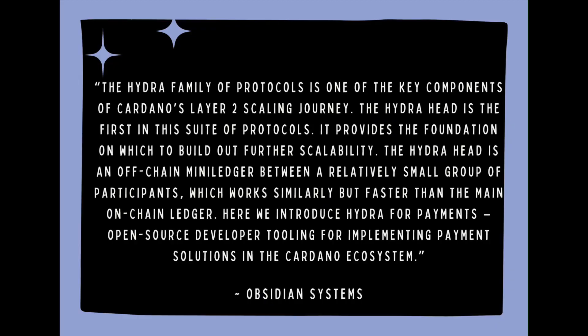In a recent blog post, Obsidian Systems said: the Hydra family of protocols is one of the key components of Cardano's Layer 2 scaling journey. The Hydra Head is the first in this suite of protocols — it provides the foundation on which to build out further scalability. The Hydra Head is an off-chain mini-ledger between a relatively small group of participants, which works familiarly but faster than the main on-chain ledger.